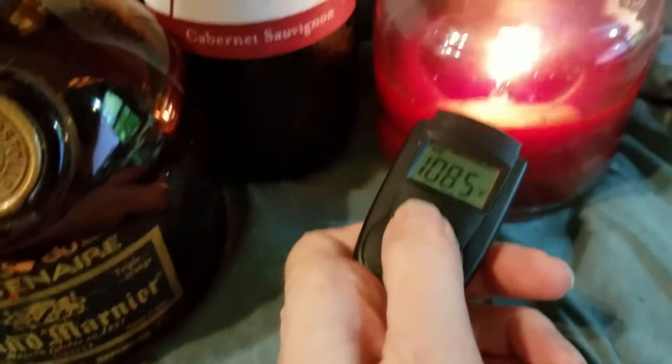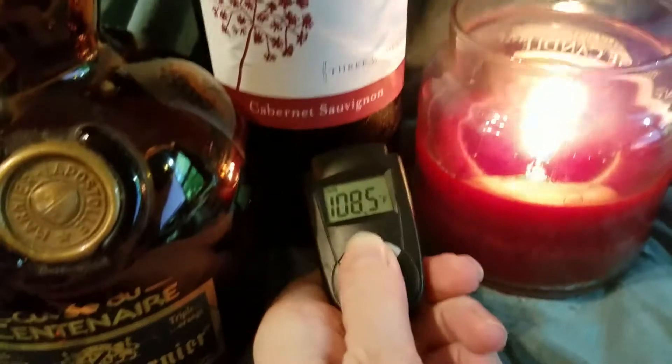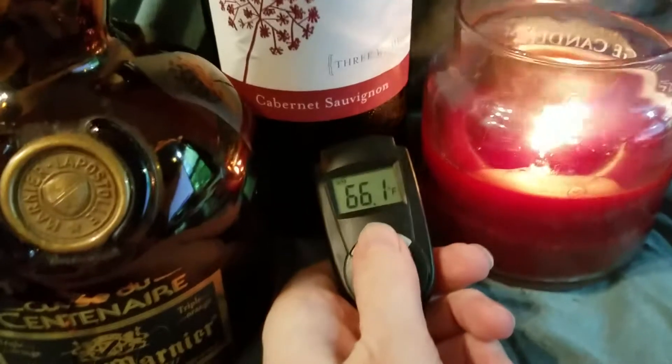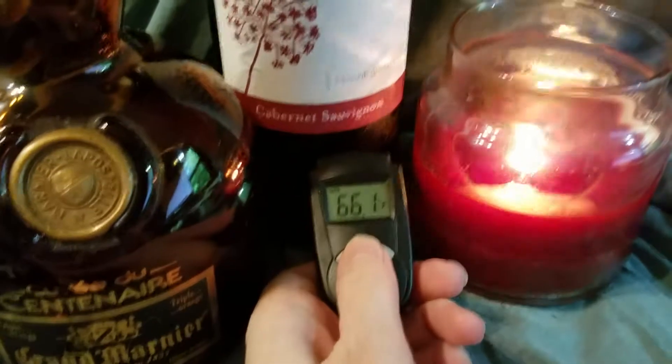See, it says the candle flame is 108. This wildly expensive bottle of Cabernet Sauvignon that I just pulled out of the wine fridge — because you definitely want to keep your Three Wishes Cabernet in the wine fridge — it's at 66.1°F.